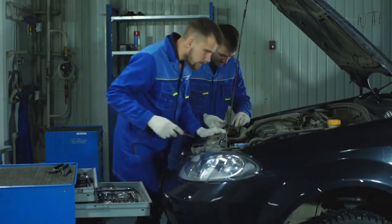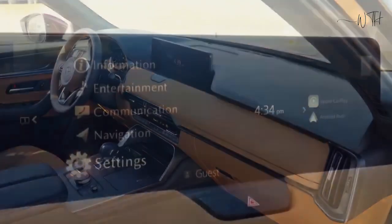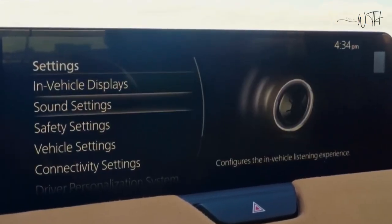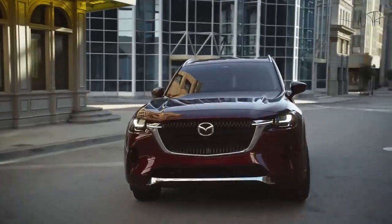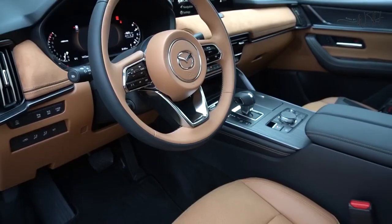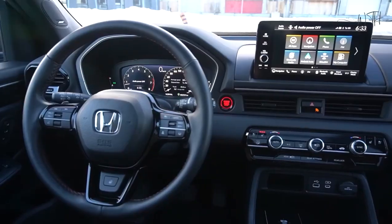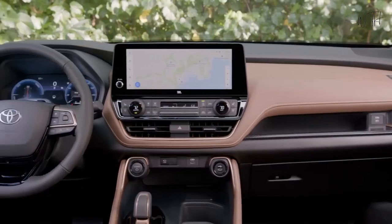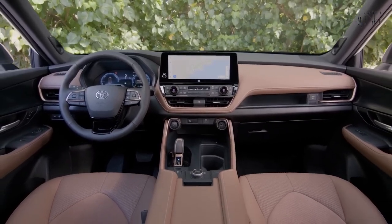Infotainment and Connectivity. A 10.3-inch or larger 12.3-inch infotainment display is nestled into the dashboard and controlled via a click wheel on the center console. Mazda's latest interface is easy to navigate and relatively intuitive. Apple CarPlay and Android Auto are both standard with expected wireless connectivity. Lower trims feature a 7.0-inch digital gauge display and an 8-speaker stereo, while a 12.3-inch digital gauge cluster and 12-speaker Bose premium stereo are optional.